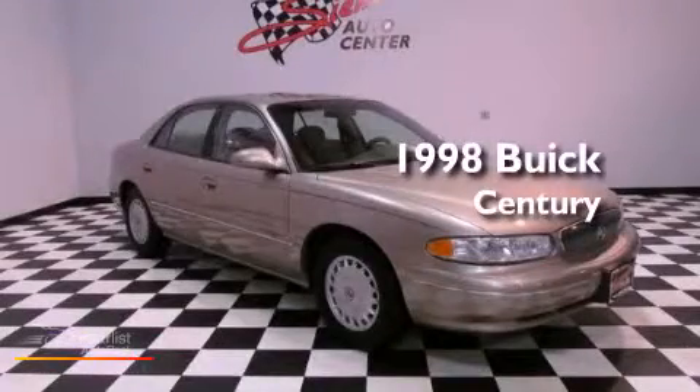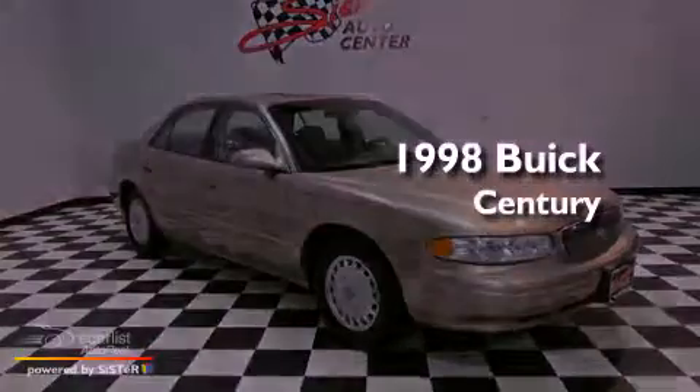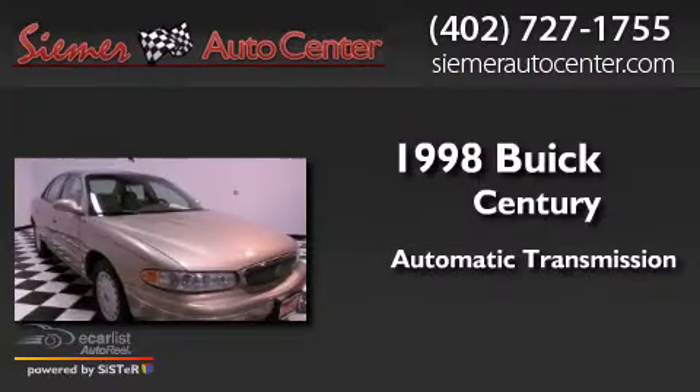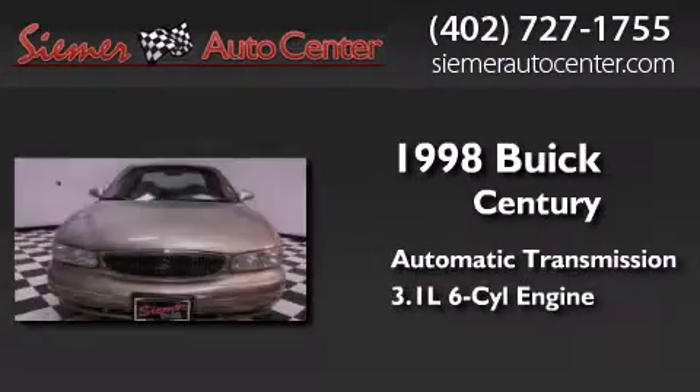This is a 1998 Buick Century. This four-door sedan has an automatic transmission and a 3.1 liter V6.